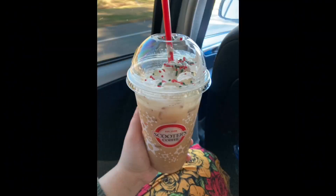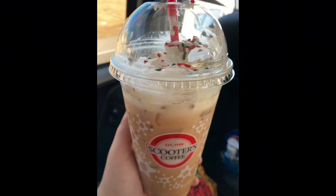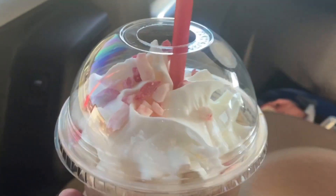It reminded me of a drink that I've had before that I don't think they have anymore from Dunkin' a long time ago. If you like sugar cookie lattes, you'll definitely like that one.